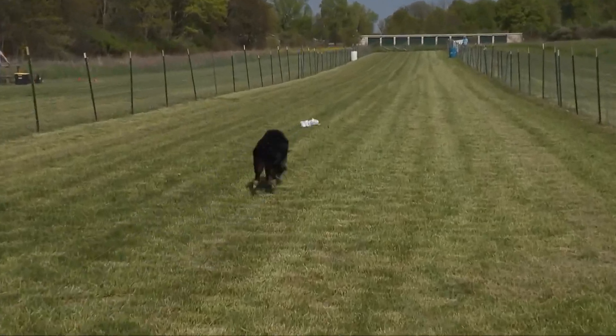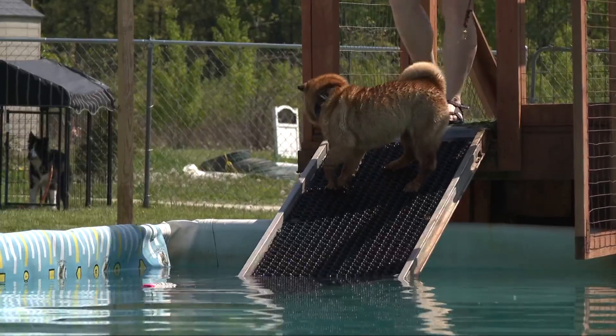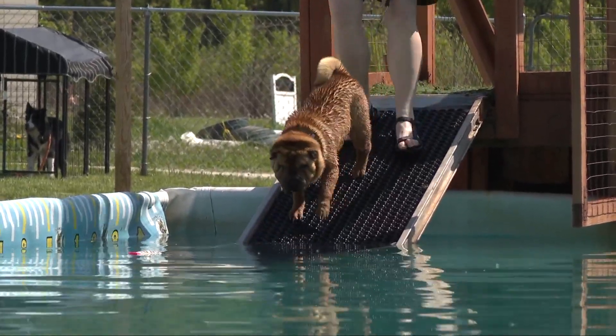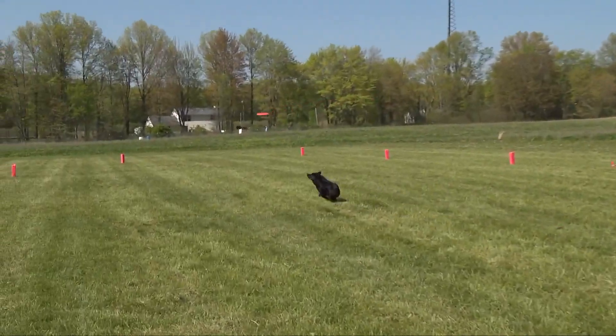Whether it's scent, speed, or agility, Michelle Filler hopes dogs and their humans find something here to experience together as a team. The more active you are with your dog, the more you have to work together as a team, the more you're going to strengthen that bond between human and dog.